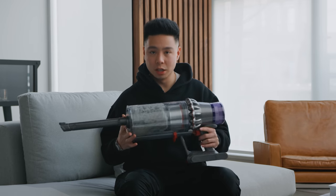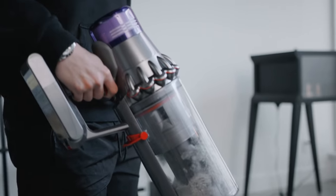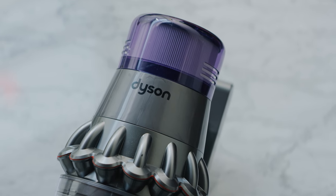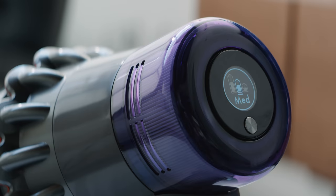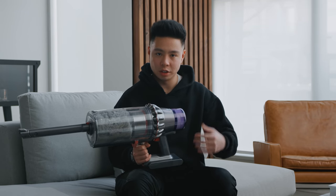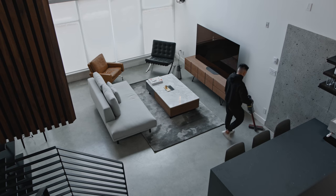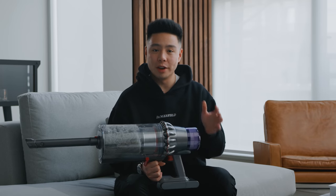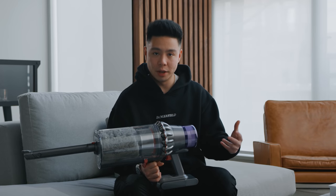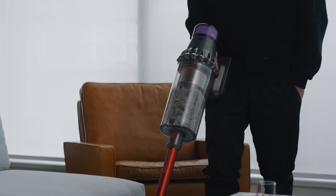In terms of specs, the V11 Outsize has 150% larger capacity, a maximum runtime of two hours — double the standard V11 — and comes in at just one pound more in weight. It has a 25% larger cleaning head and the same charge time as the smaller model. It features a screen showing eco, regular, and boost modes, and adapts automatically as you move from hard floors to rugs for maximum suction. For anyone with a larger space looking for great battery life and capacity, the V11 Outsize makes a lot of sense.